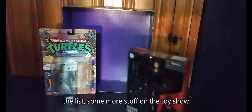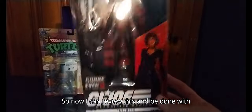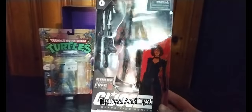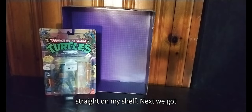Next, some more stuff from the toy show — 15 bucks for G.I. Joe Classified Snake Eyes movie Baroness. So now I can review this and be done with the G.I. Joe Classified Snake Eyes movie figures. I got myself a second Baroness — looking forward to reviewing that and putting it straight on my shelf.